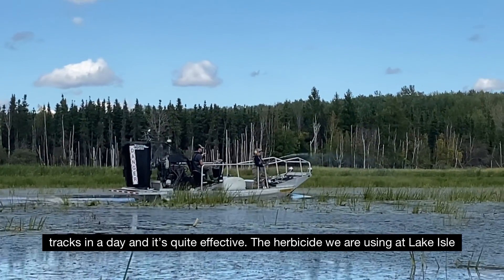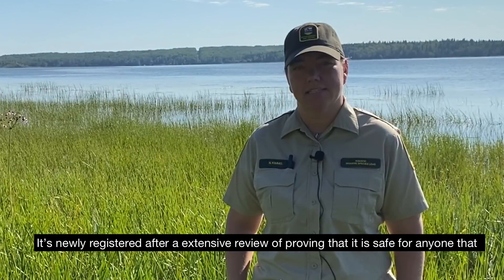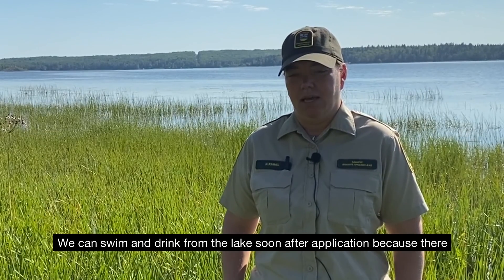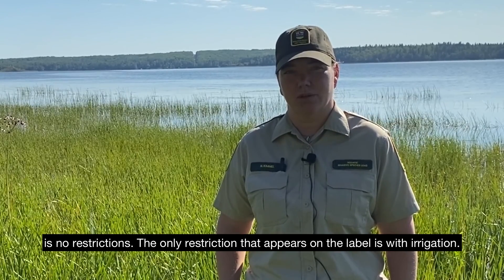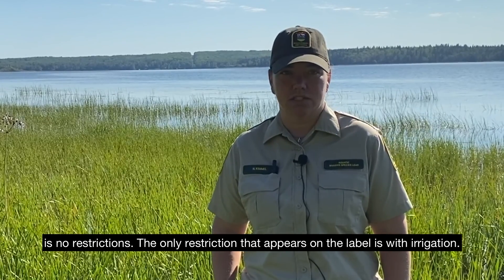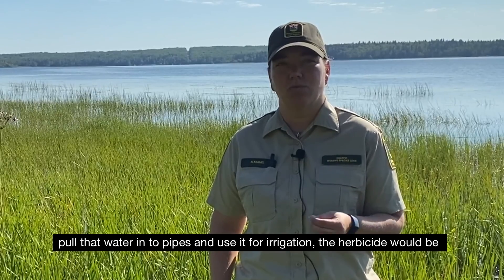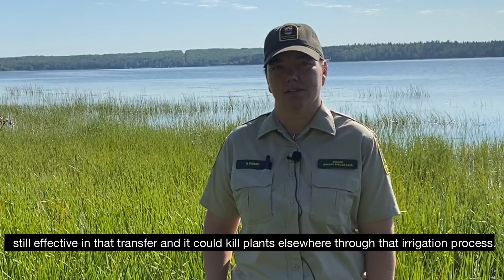The herbicide we're using at Lake Isle today for the control of flowering rush is Habitat Aqua. It's newly registered after an extensive review proving that it is safe for anyone who may encounter it, as long as we're following label restrictions. We can swim and drink from the lake soon after application because there are no restrictions. The only restriction on the label is with irrigation — if the herbicide were pulled into pipes and used for irrigation, it could still be effective in that transfer and kill plants elsewhere.